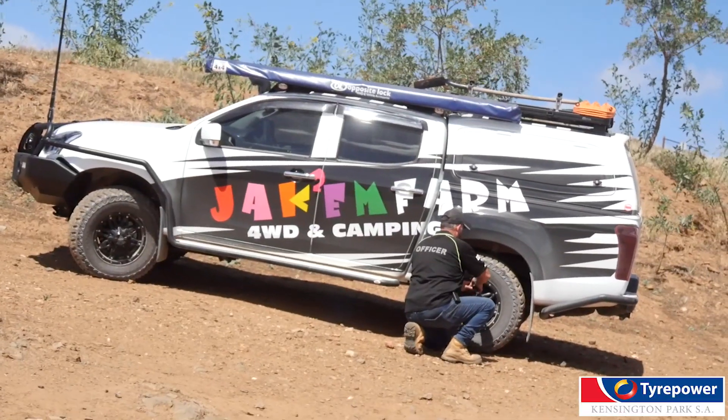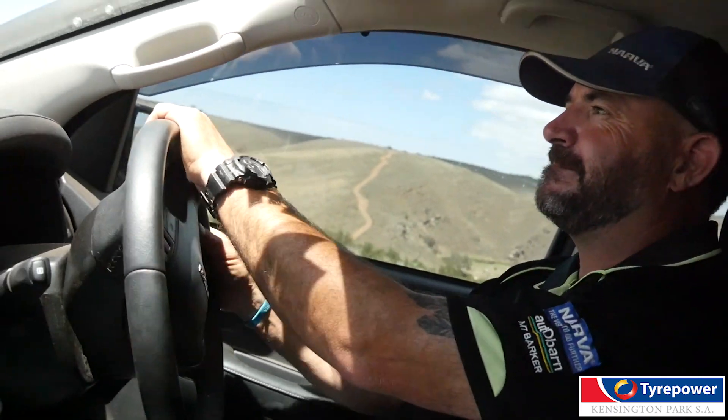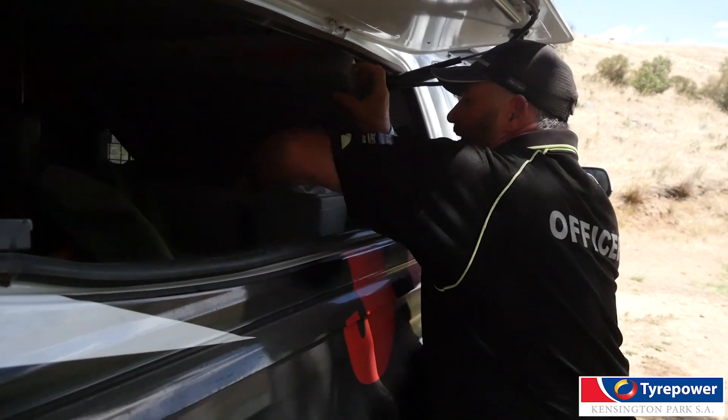I run a mid-weight vehicle — an Isuzu D-Max. I run 16 PSI on the front of my vehicle. Being fully loaded with tools, camping gear, hot water service, and water tanks in the back of my car, I run 20 PSI.